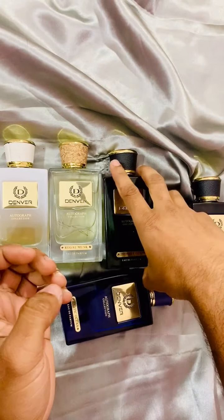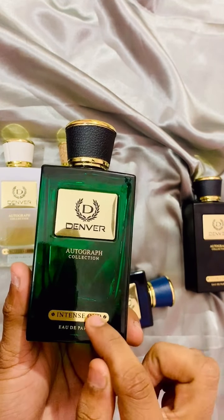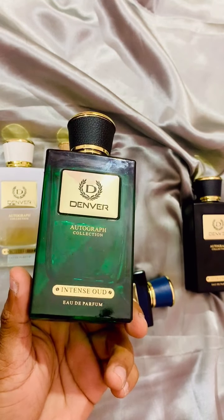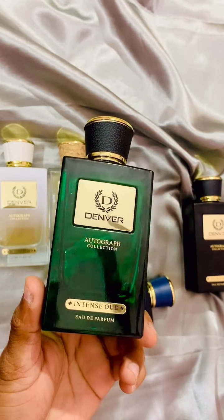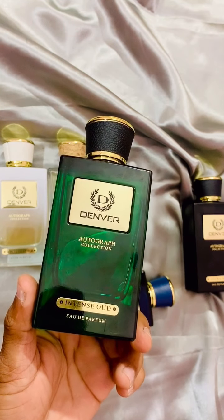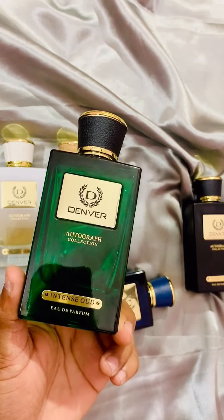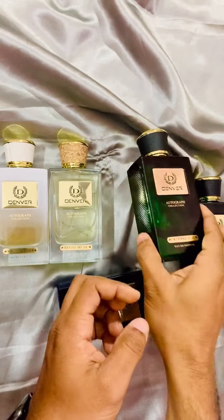This is the Intense Wood. It is kind of an oxymoron to put 'wood' and 'cheap' in the same sentence, but it is quite a synthetic wood — similar to One Man Show Wood Edition. Even famous designer fragrances like M7 from Yves Saint Laurent or Versace Wood Noir, which cost around 7,000–10,000 rupees, are also very synthetic woods, because real wood ingredients are very expensive.